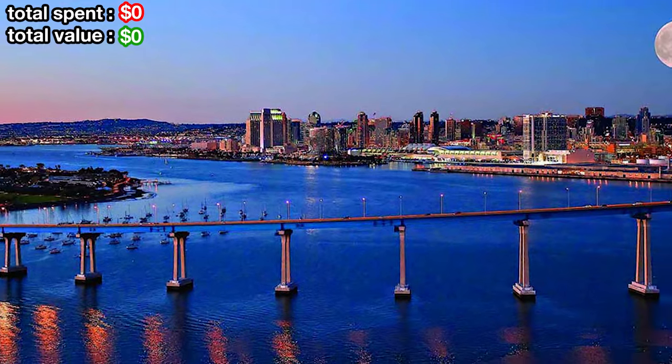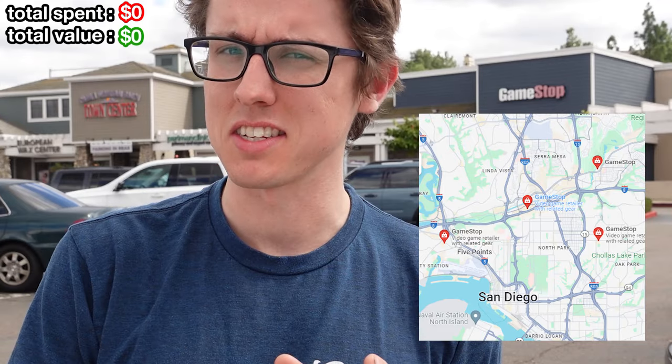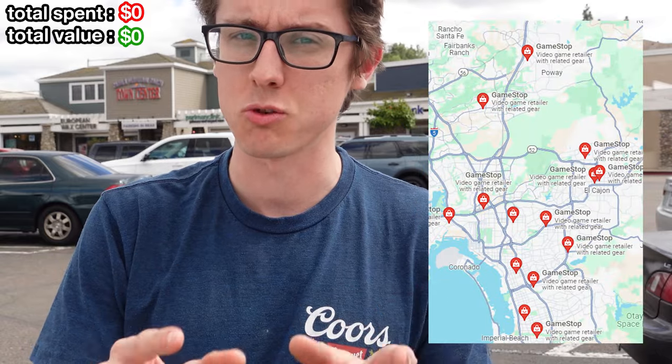Today we are in San Diego, California, and we are going to be going to every single GameStop around. Technically there's only about six GameStops in San Diego itself, but I'm also going to be going to every single one in the surrounding area. Let's get started at the first one.